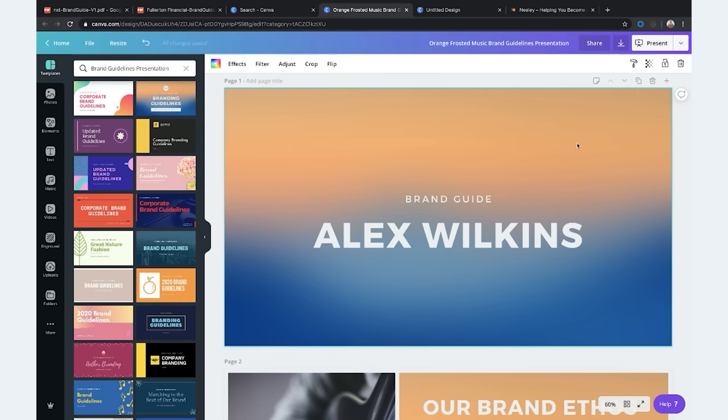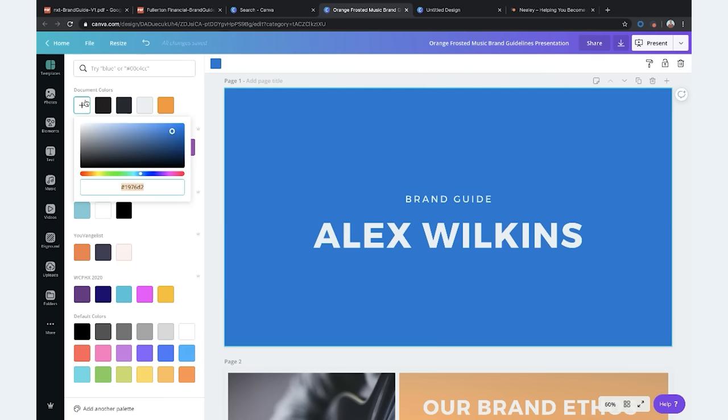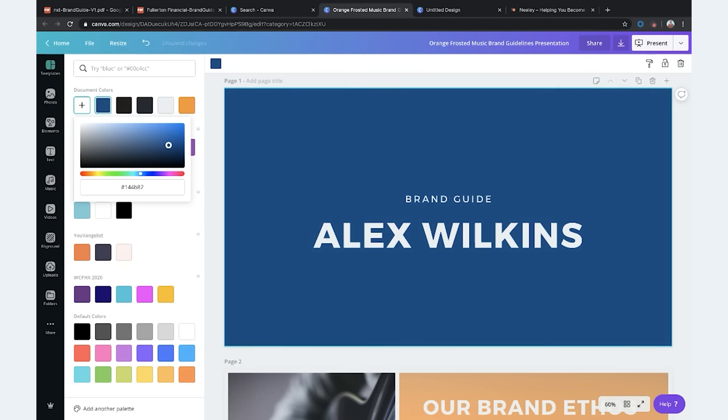What are some of your favorite colors? Navy blue — a little bit darker. Perfect. So that's going to be your primary color in your brand guide — that super dark blue color. Dark like my soul. It really speaks to my soul.